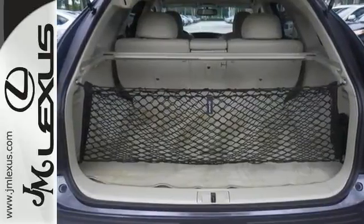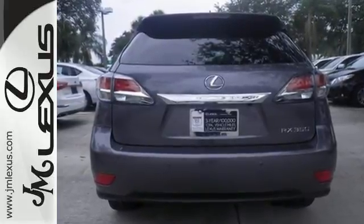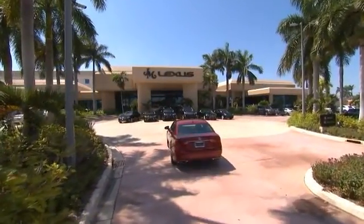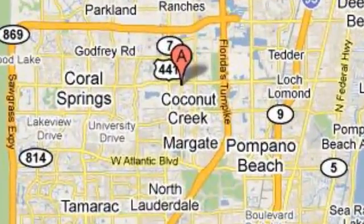What more could you want in a family vehicle? Come test drive it today. JM Lexus, the world's number one Lexus dealer since 1992. We're conveniently located just east of 441 on Sample Road in Margate, Florida, just west of the Turnpike.